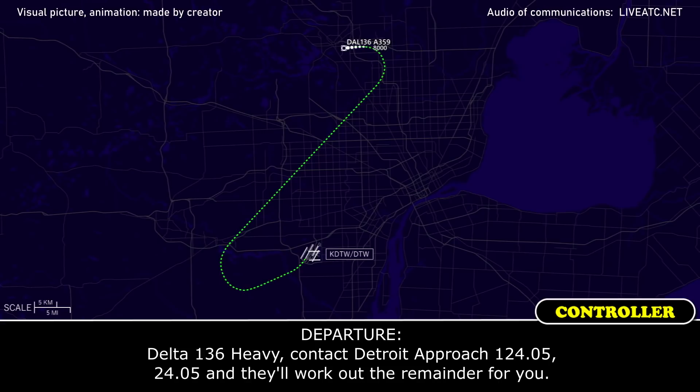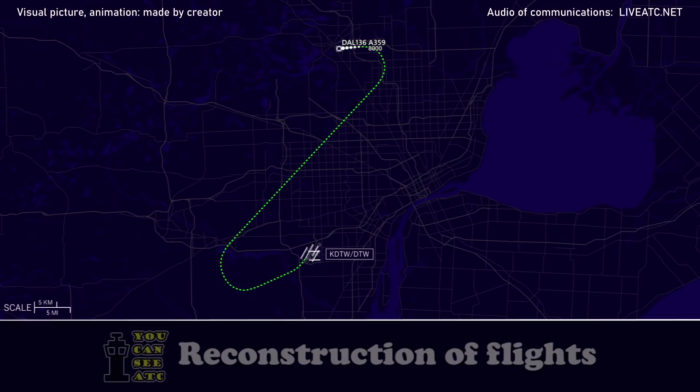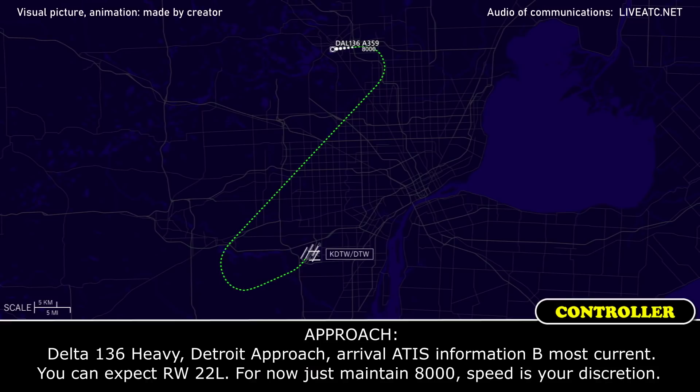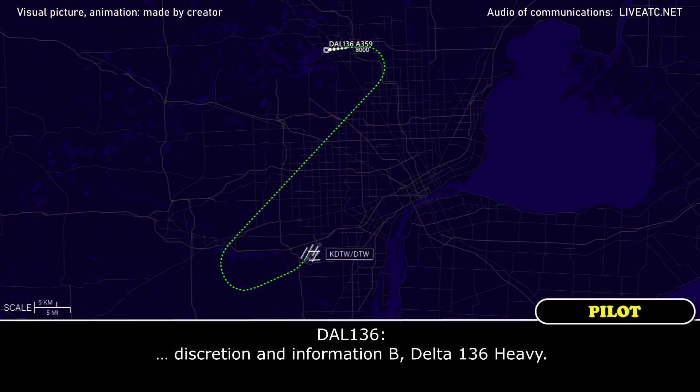Delta 136 Heavy, contact Detroit Approach on 1-2-4-2-0-5. They'll work out the remainder for you. Delta 136 is with you, level 8,000, on a vector of 2-7-0. We're going to need holding on final for 22 Left. Delta 136 Heavy, Detroit Approach — arrival is Information Bravo, most current. You can expect Runway 22 Left. For now, maintain 8,000, speed at your discretion. Information Bravo, Delta 136 Heavy.